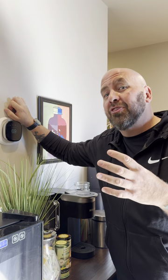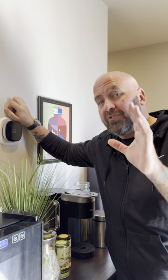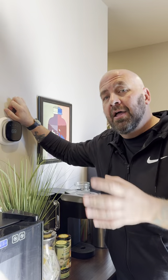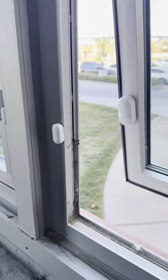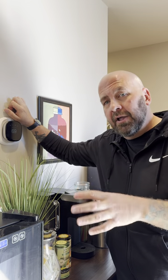Ecobee, once just known for their smart thermostat, is now big time getting into the home security game. They've got a motion presence sensor, which has been around for a while, and a door and window contact with a built-in motion detector that also knows when your windows are open or closed — telling the thermostat whether to turn on or off, which is great for cost savings. They also have a camera.